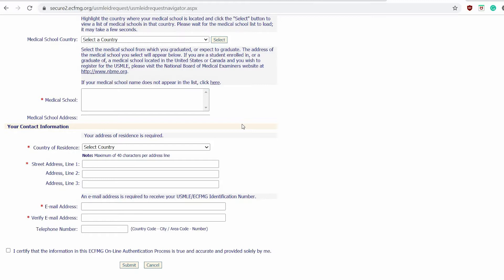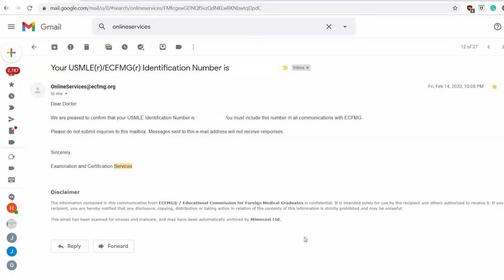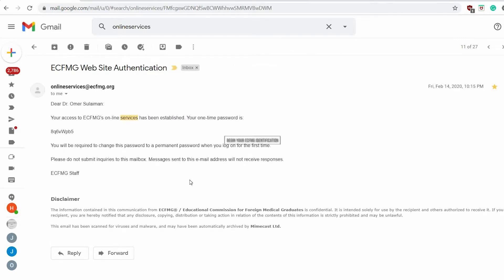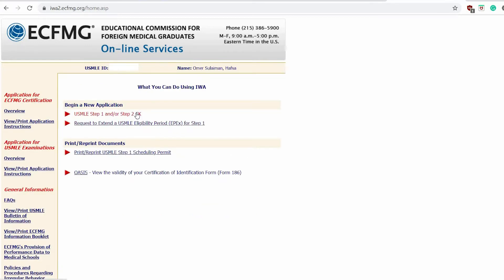You submit the form and what's really nice about eCFMG is that they keep sending you confirmation emails. You wait about a week and then you get an email with your identification number. They also send another email with your password, which you use to log back into eCFMG. You click on USMLE Step 1 or Step 2 CK and pay a fee — from memory that was about $145.